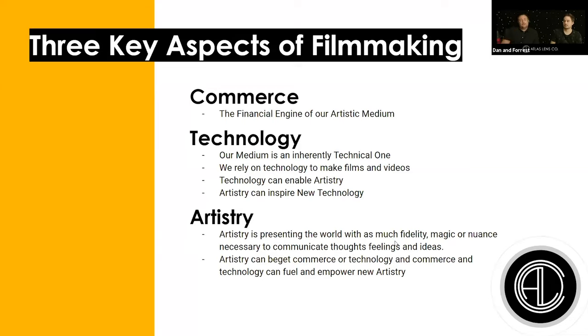Three key aspects of filmmaking: commerce — the financial engine that drives our artistic medium; technology — filmmaking is inherently a technical medium, you're going to need technology to make a film; and artistry — the opportunity to present the world in a true way, or to transform it with your own truth and perhaps make it better than it really is. All three connect with invisible strings, creating unexpected consequences that can become beautiful or disastrous, and it's often through suffering that we create the most beautiful art. It's hard to predict what's next, but we can always look back at the past.